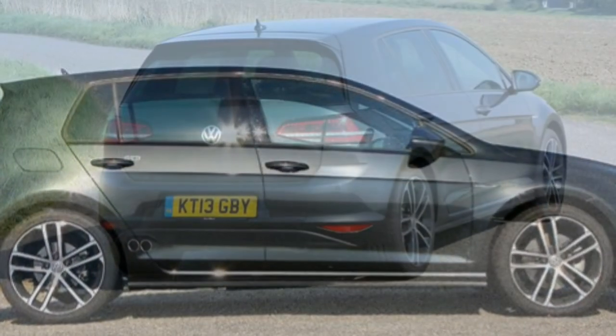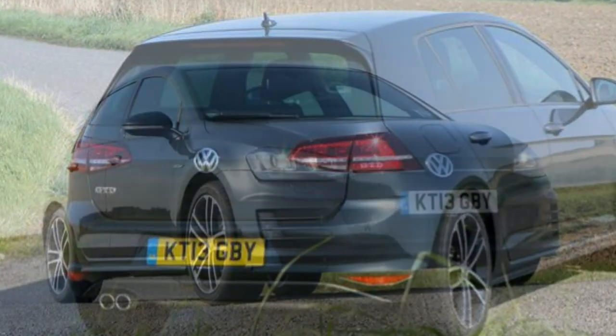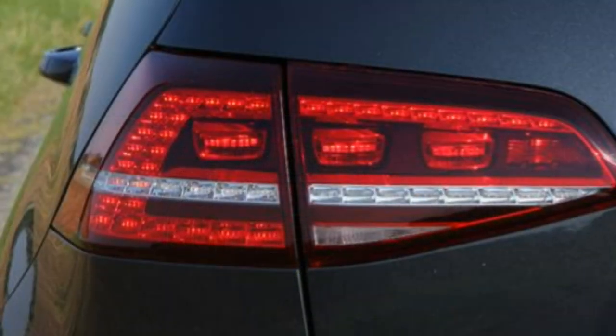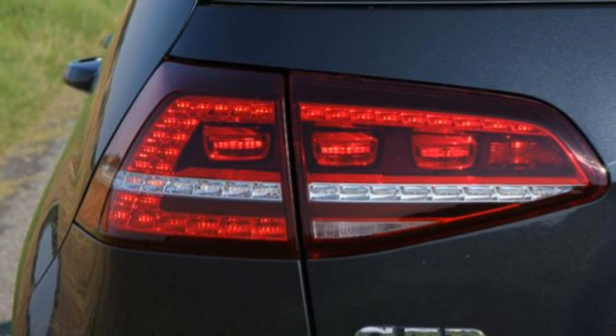The previous generation was one of the most reliable cars in its class, so expect Volkswagen Golf reliability to continue to impress. The majority of the engines have been proven in either the previous Golf or other models and so will doubtless prove reliable.